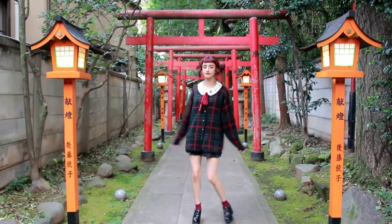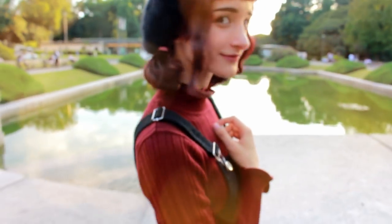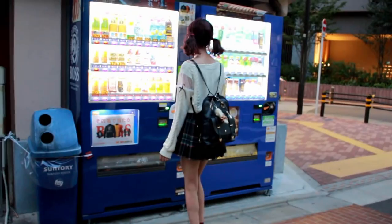Hey guys, it's Mikan and today I'm going to be showing you some of my favorite outfits for this autumn season. I got most of these clothes from Harajuku. Check out last week's video if you want to see what it was like shopping for them.